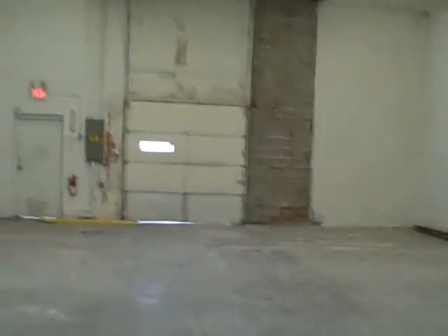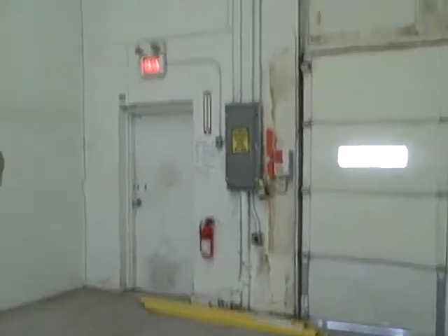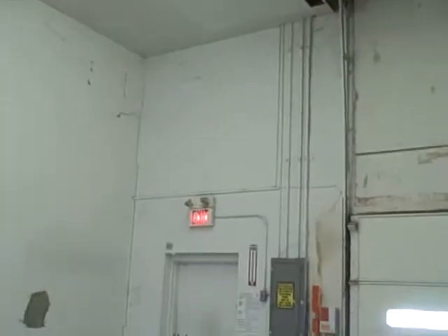We prepped this door opening for the door company to come out and put a 10-foot wide door in, so we had to cut back the wall. Another fire extinguisher and an emergency light here as well.